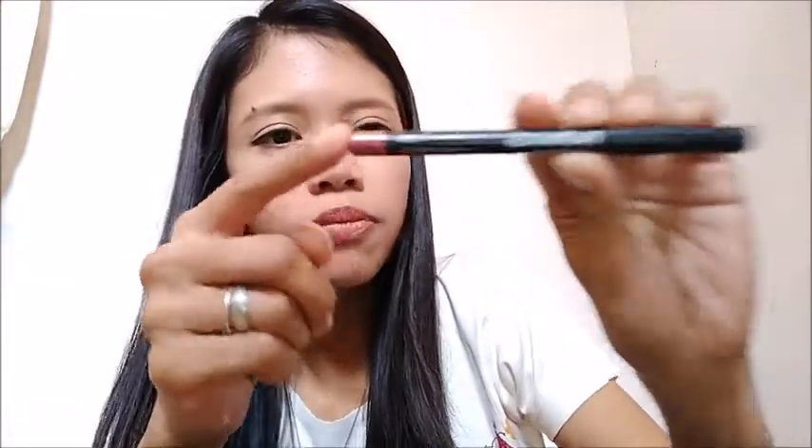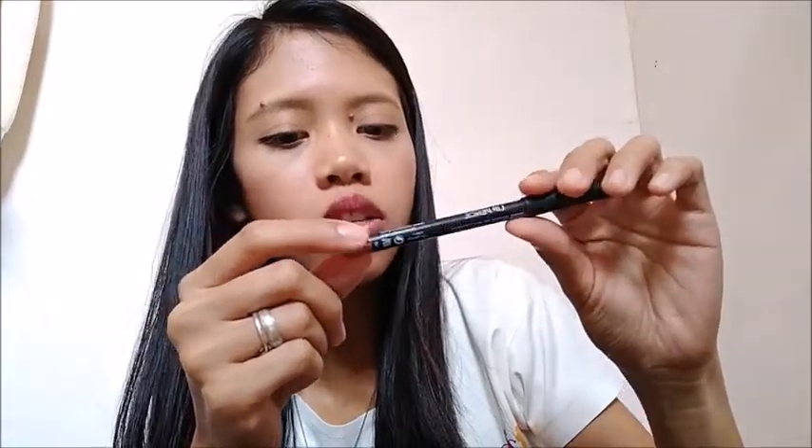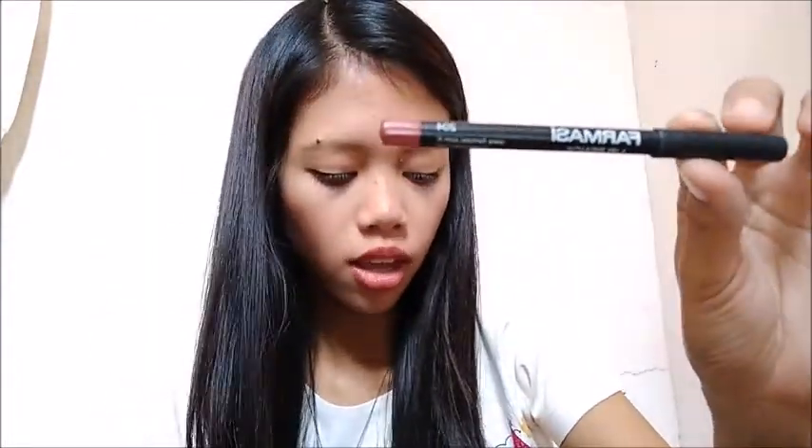Next is a Farmacy Lip Pencil in shade 204. I like the color and I'll try it next time.